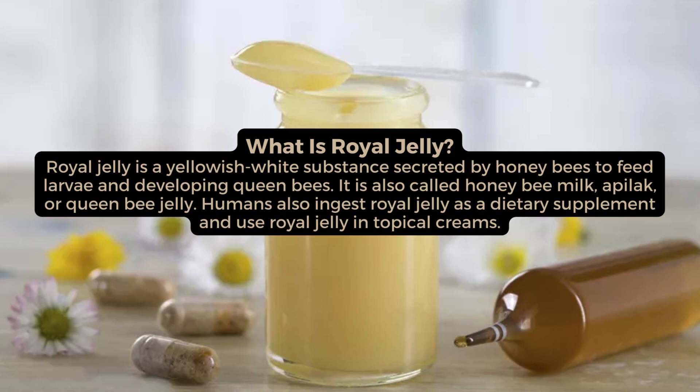Royal jelly is a yellowish-white substance secreted by honeybees to feed larvae and developing queen bees. It is also called honeybee milk, apilac, or queen bee jelly. Humans also ingest royal jelly as a dietary supplement and use royal jelly in topical creams.